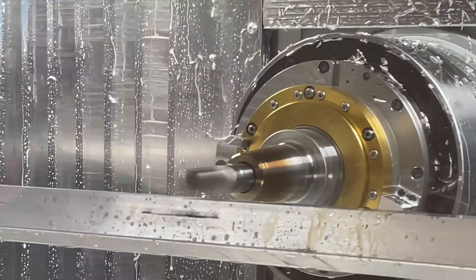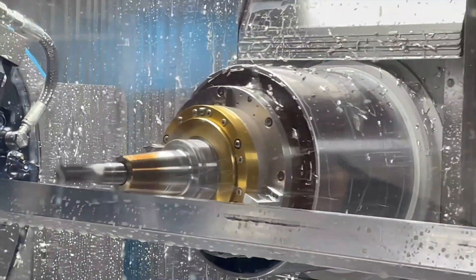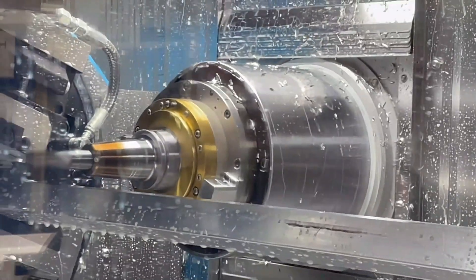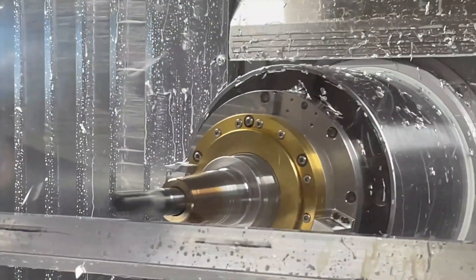You will receive complete parts in one setup, and we guarantee 40% cycle time reduction with the HHV2, HHV3, and HHVDUO. Learn more at www.modig.se.